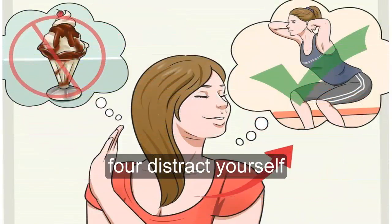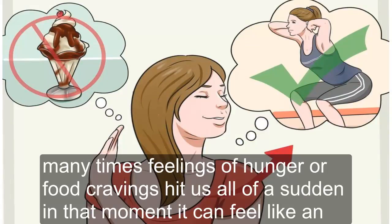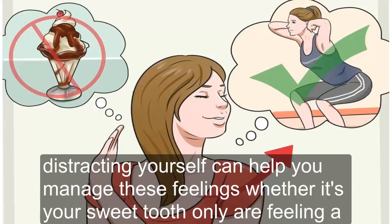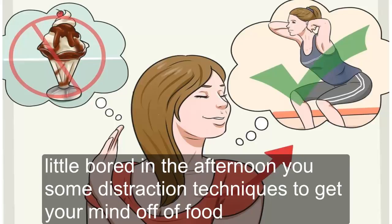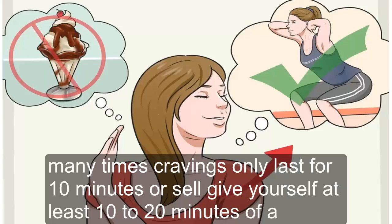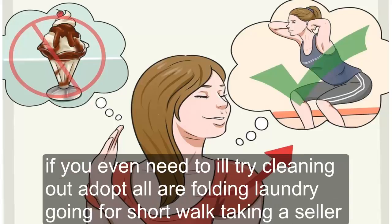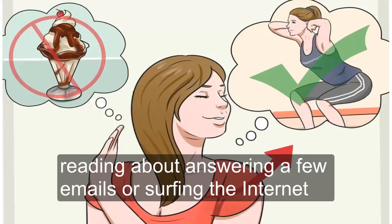Tip 4: Distract Yourself. Many times feelings of hunger or food cravings hit us all of a sudden, and in that moment it can feel like an intense craving that needs to be satisfied instantly. Distracting yourself can help you manage these feelings. Whether it's a sweet tooth or afternoon boredom, use distraction techniques to get your mind off food. Many cravings only last about 10 minutes, so give yourself 10 to 20 minutes of a distracting activity before addressing the craving. Try cleaning out a junk drawer, folding laundry, going for a short walk, taking a shower, reading a book, answering emails, or surfing the internet.